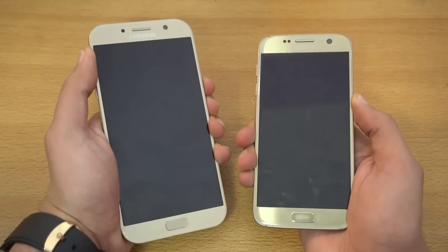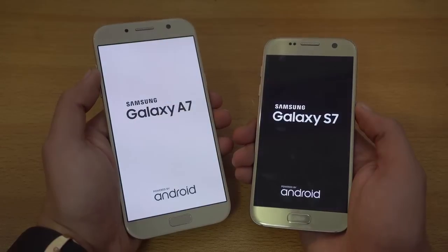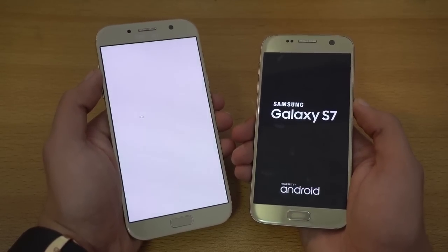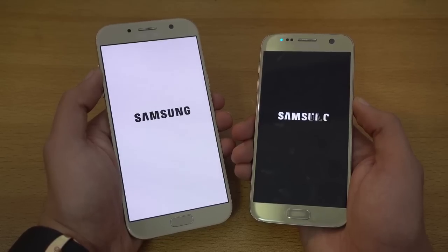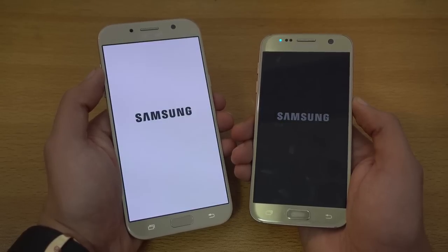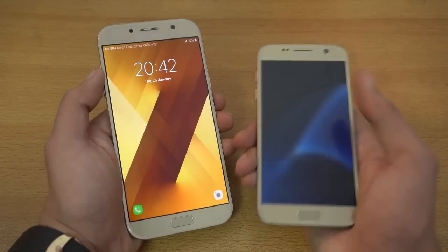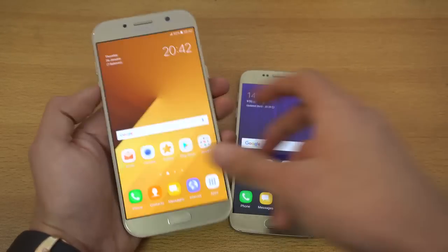Here we go. We do have the latest Android 7.0 Nougat official stable firmware running on the Galaxy S7, so it's fully transformed and at its peak performance. You can install this as well on your S7 or S7 Edge — just visit the Sammobile website. As you can see, the Galaxy S7 is still the champ here in terms of boot up.